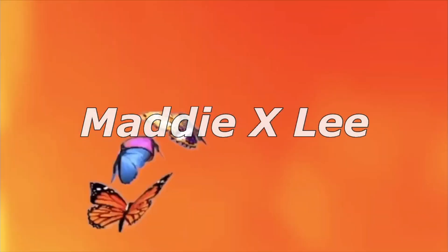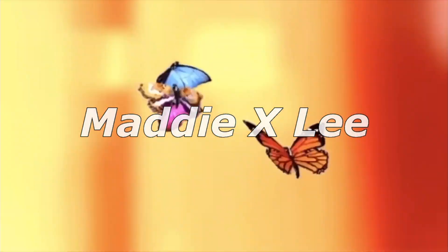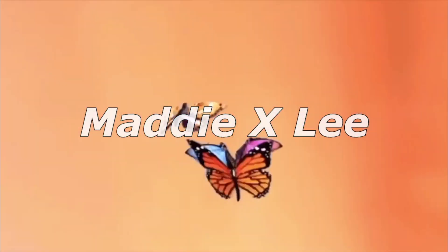Hey guys, what's up? Welcome or welcome back to my channel. In today's video I'm going to be doing a long-awaited requested makeup collection video.